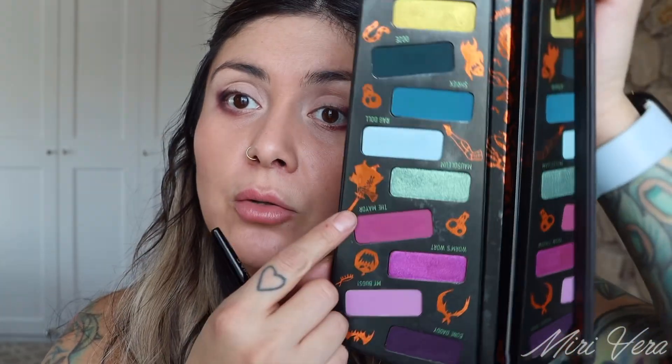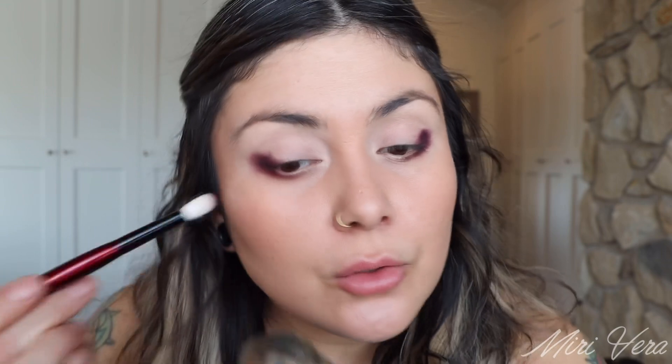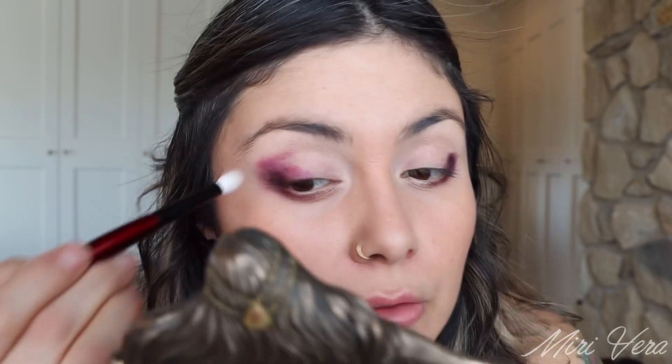I'm going to jump into the Halloween Town palette and use this shade, The Mayor. This is a Sonia J Crease Pro brush. It's going to go right next to that shade, just a tiny bit on the crease.